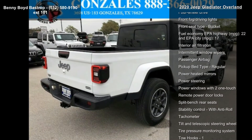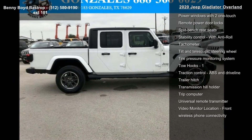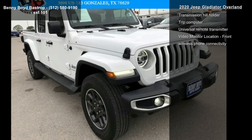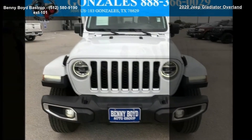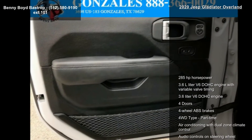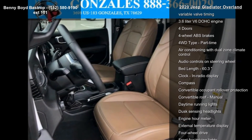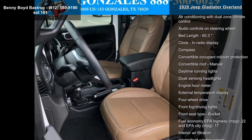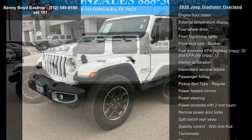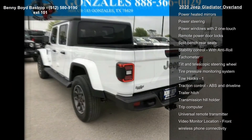Enjoy these notable features: 285 horsepower, 3.6L V6 DOHC engine with variable valve timing, 4 doors, 4-wheel ABS brakes, 4WD type part-time, air-conditioning with dual-zone climate control, audio controls on steering wheel, and a bed length of 60.3 inches. Low mileage is an important factor in your purchase and this vehicle delivers a low odometer reading.